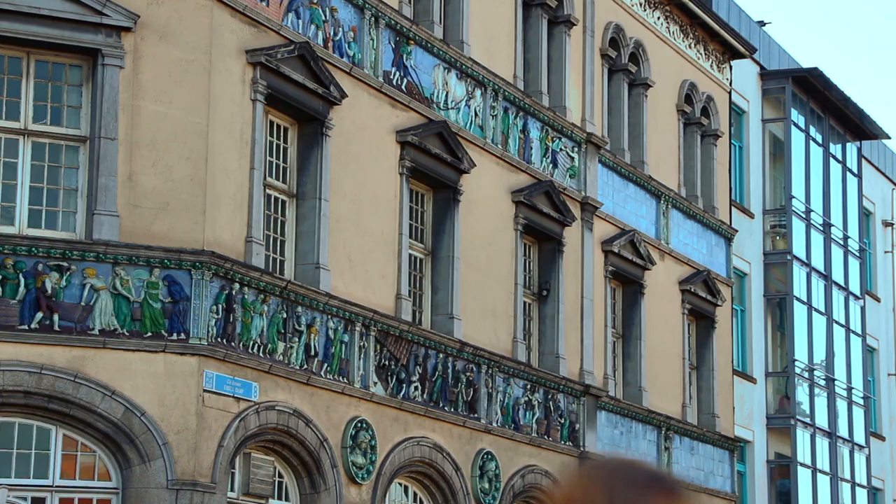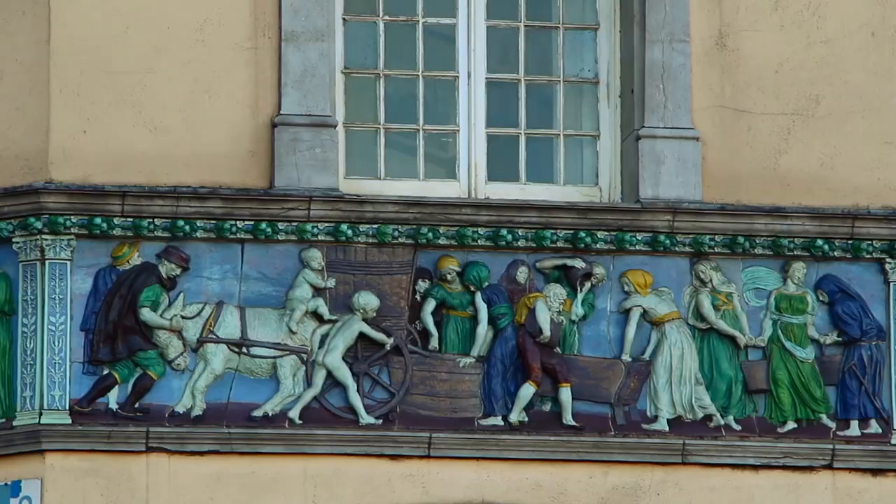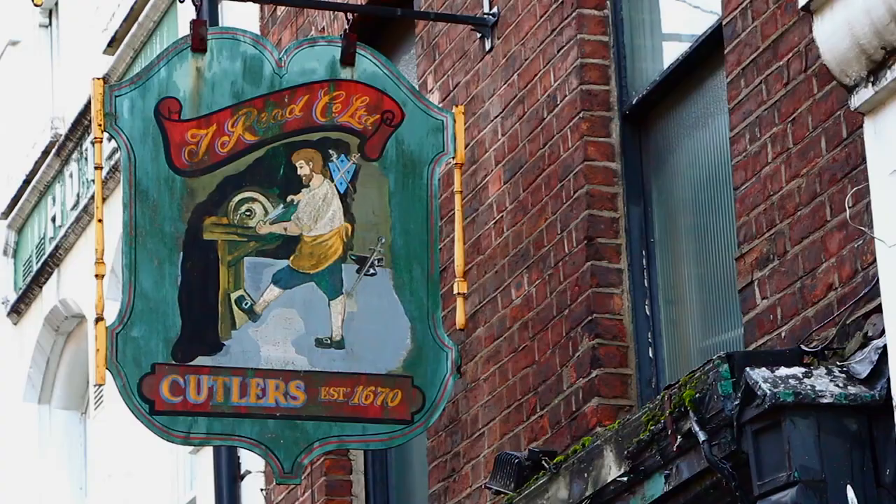A much-loved landmark on Parliament Street is the Sunlight Chambers, whose distinctive Italian style façade contains a frieze telling the history of soap making. Another historic premises on the street is Reid's Cutler's, the oldest shop in Dublin dating from the 17th century.